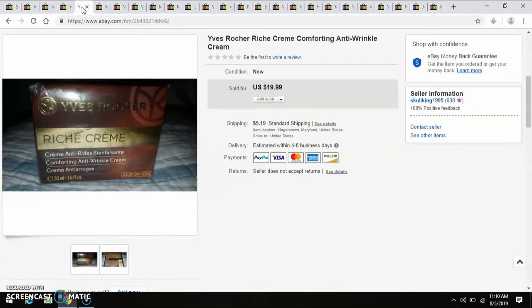Another Goodwill Outlet piece — this Eves Rochere Rich Cream Anti-Wrinkle Cream. Paid less than a dollar for this, and I sold it for $20.